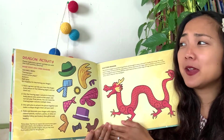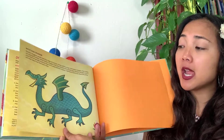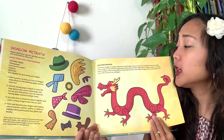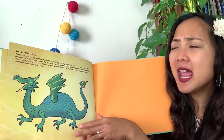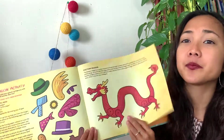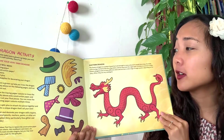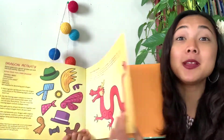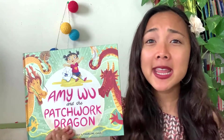At the end of the book there's a dragon activity where you can design your own dragon. There's the western dragon, found in many western countries like America, and the eastern dragon, a symbol of good luck and strength in many cultures especially in Asia. Western dragons are usually covered in scales, often breathe fire, are greedy and want treasure, with sharp pointy horns and claws like a lizard. Eastern dragons have claws like eagles, bodies covered in scales, lots of magical powers, and are very intelligent. Maybe your dragon looks like one, or the other, or like Amy Woo's - a combination of both.